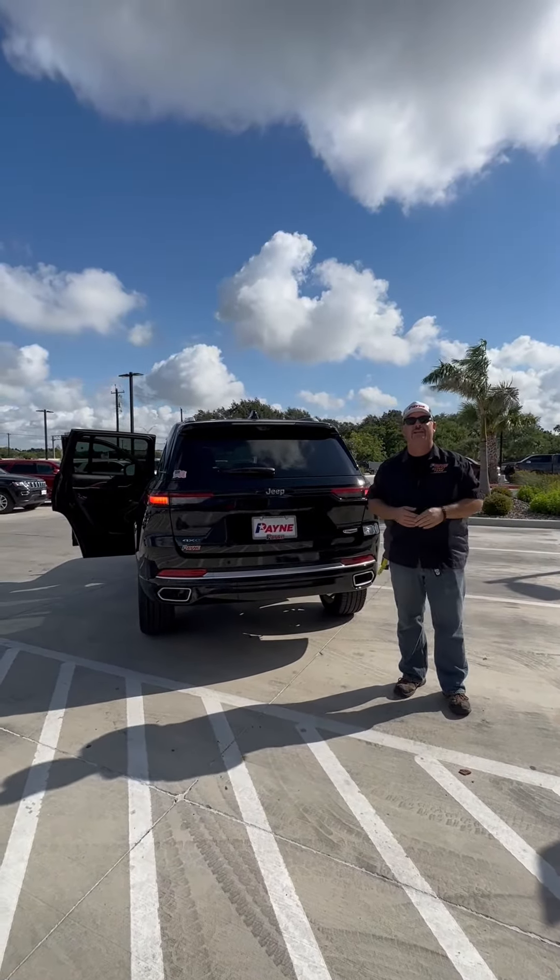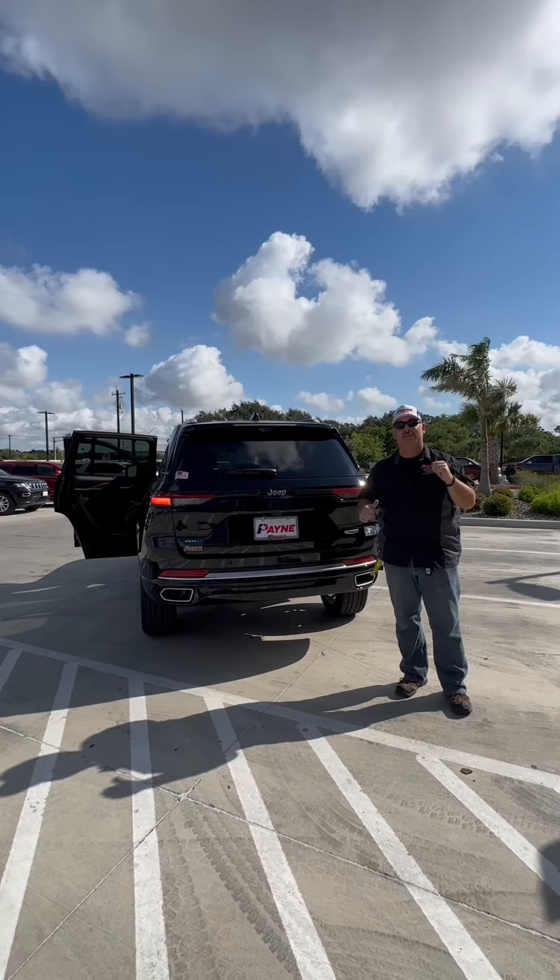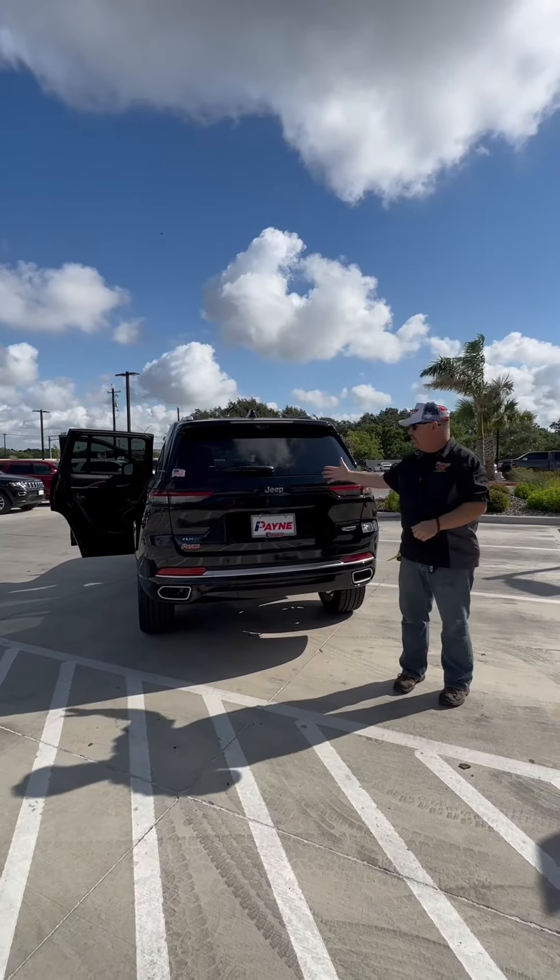So come on home to Payne Edinburgh Chrysler, Dodge, Jeep, and Ram. I'm Chris Marshall of the Payne Street Team, brought to you by PayneAutoGroup.com, where we have what you want.